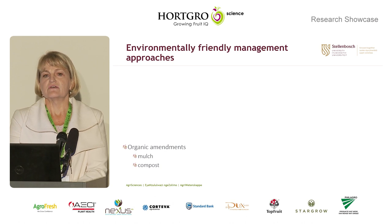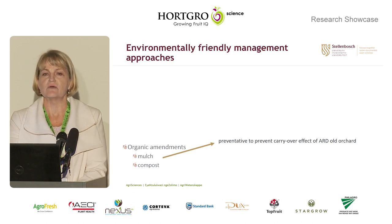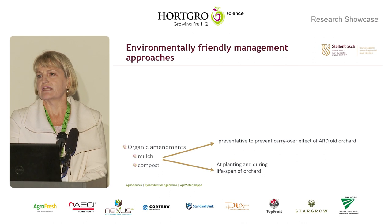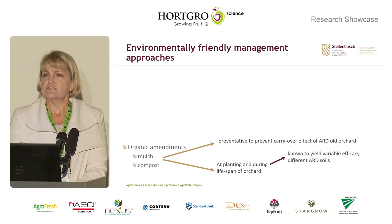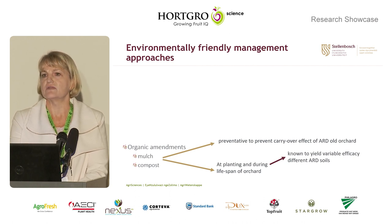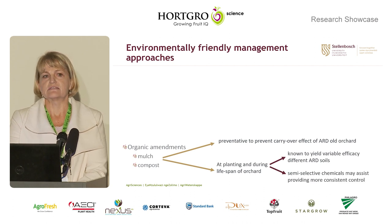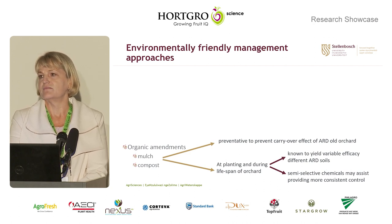There are two options: either checking whether application during the lifespan of the orchard can prevent carryover of the disease to newly planted trees — there has only been one study in the USA looking at this, which showed it is ineffective, so more research is required — or alternatively, the organics can be applied at planting and during the lifespan of the orchard. Unfortunately, several studies have looked at this and the overall conclusion is that the results are very variable and not reliable.